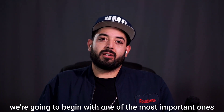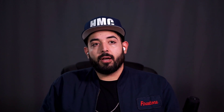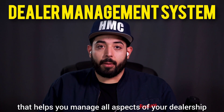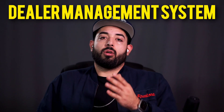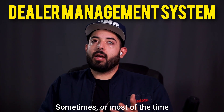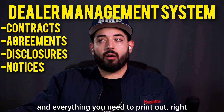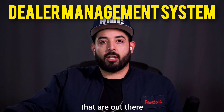We're gonna begin with one of the most important ones, which is a DMS software, or a dealer management system. A DMS is basically a software system that helps you manage all aspects of your dealership, including your inventory, sales, finance, and accounting. You can get forms, and it also serves as a CRM — a customer relationship management software. Most of the time this is usually where you're gonna find all your legal forms and everything you need to print out.